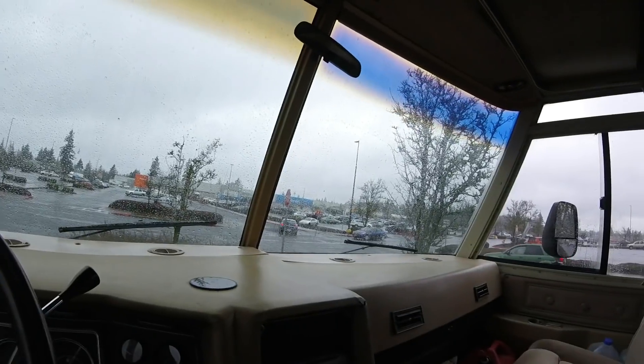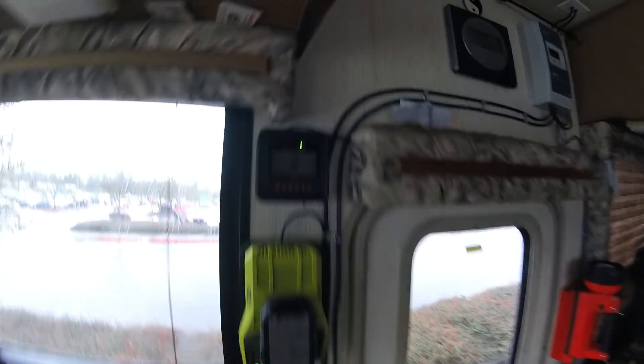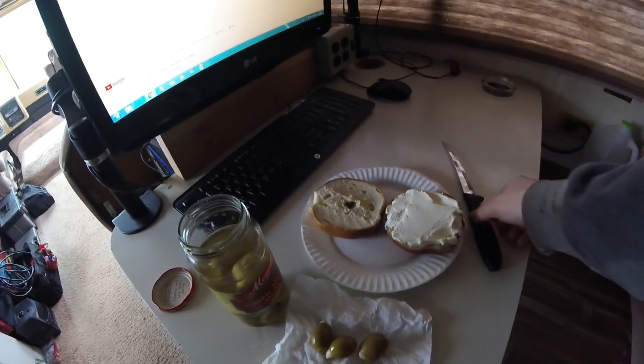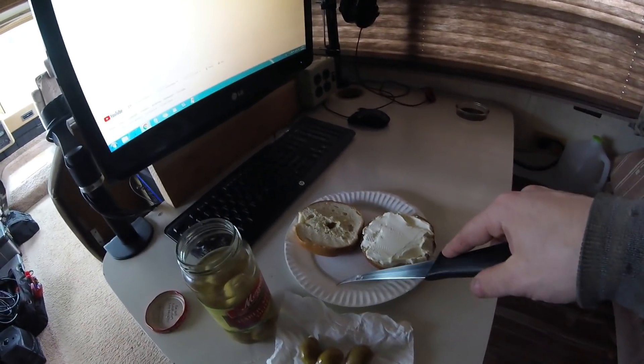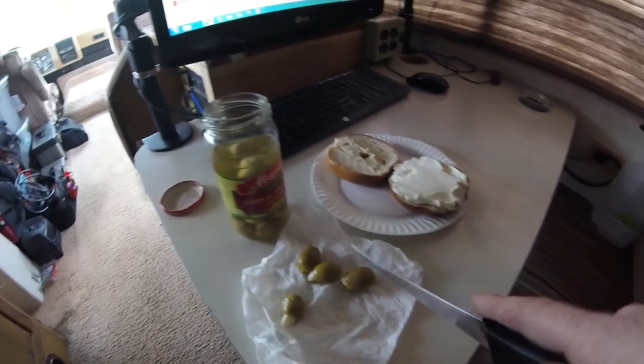Going to try and relax, probably run the generator and get a video uploaded. Got the video uploading, charger's back on. It's kind of cold in here so I'm going to run the diesel heater. Came up with this maybe a year ago — I really like these garlic stuffed olives. Just decided to slice them up and put them on a cream cheese bagel and it turned out great. Thought I'd share that.